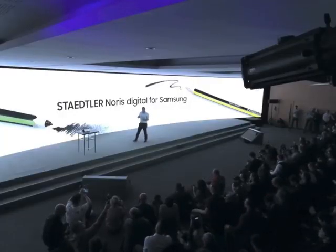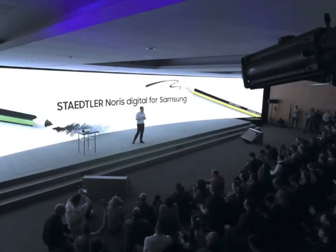We believe that the S Pen will do more than redefine how we think about a simple stylus. It will redefine how we think about tablets and how we use them.